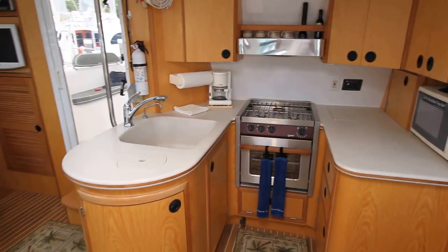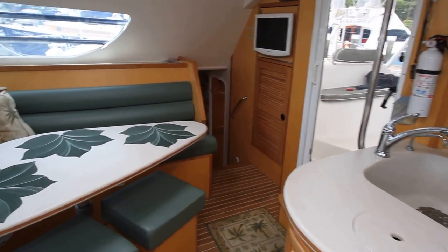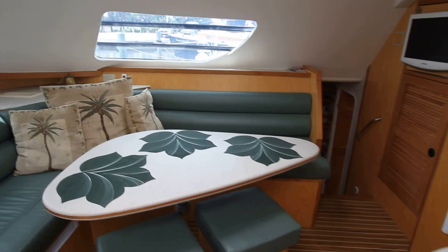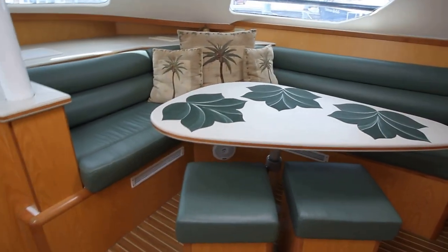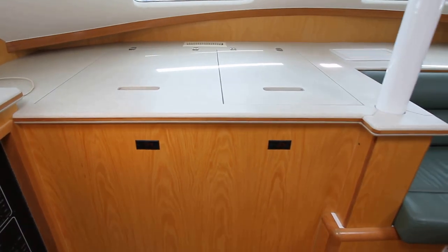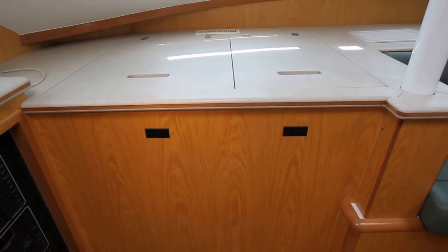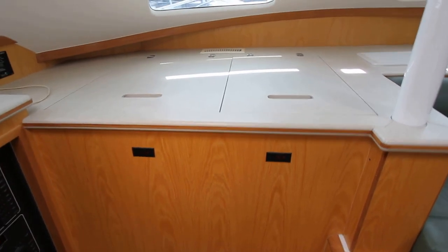There's the galley. It's got a great refrigeration system — fridge on the left, freezer on the right, with digital readouts at 37 degrees and 7 degrees.